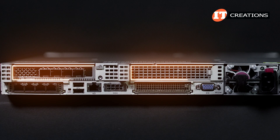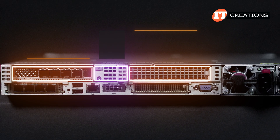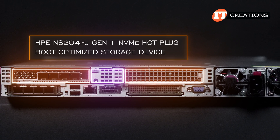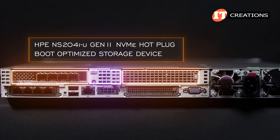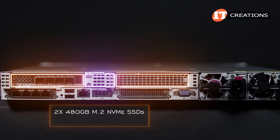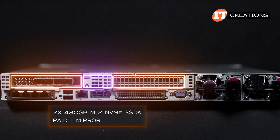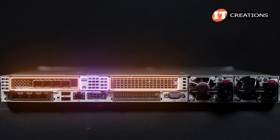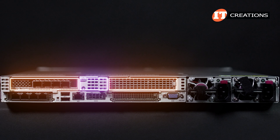Above all that, two PCIe slots with a space in between that can be outfitted with an HPE NS204i-U Gen 11 NVMe hot-plug boot optimized storage device. That unit supports dual 480GB M.2 NVMe SSDs and automatically creates a RAID 1 mirror for redundancy. It saves those upfront drives for more virtualized storage options and won't use up a PCIe slot.